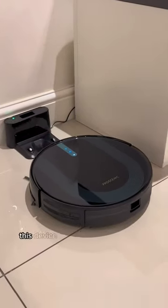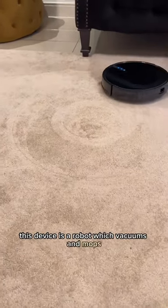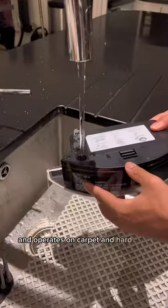Cool Amazon Gadgets part 98. This device is a robot which vacuums and mops. It can pick up dust, pet hair, and operates on carpet and hard floor.